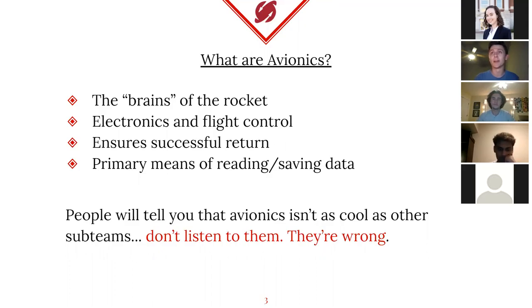Without a parachute system, how are you going to recover any of the rocket body? When you're part of a major collegiate team like we are, you don't want to send about $3,000 worth of hardware up into the sky just to watch it crash straight back into the ground. So don't listen to anybody that says avionics isn't that cool or avionics isn't that important.